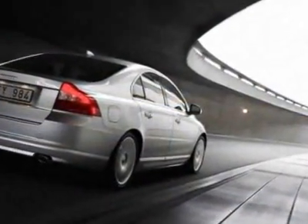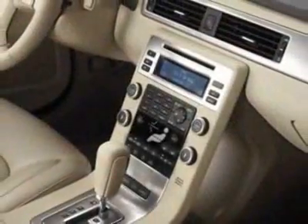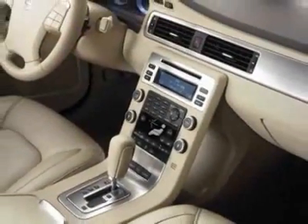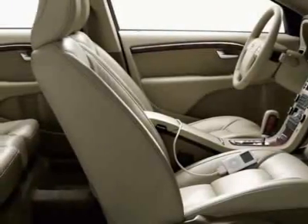Additional options for this vehicle include power passenger seat, phone, passenger airbag, and heated mirrors. Call 1-800-689-9066 or email our friendly sales staff today to schedule a test drive.